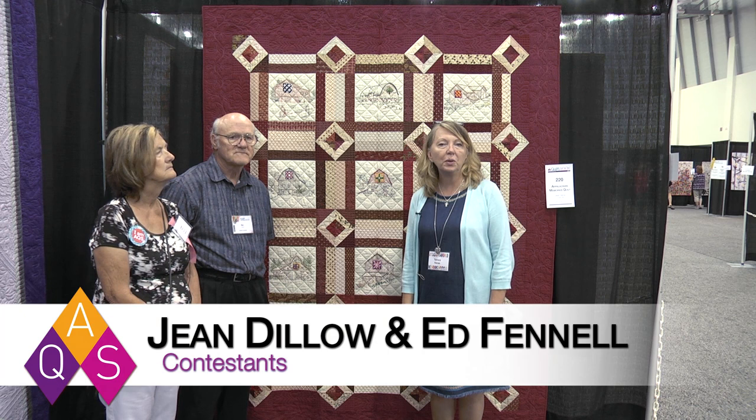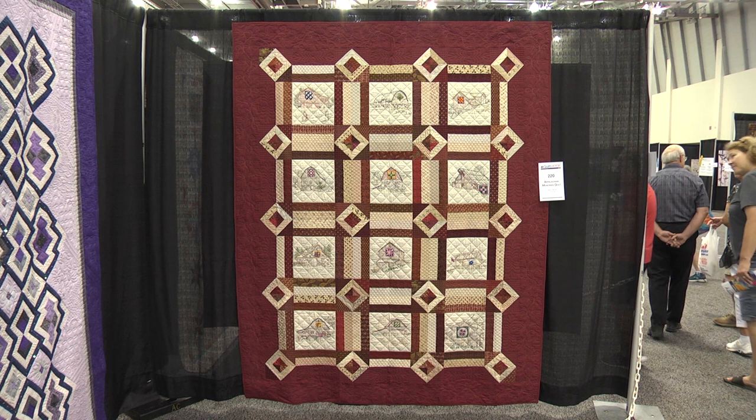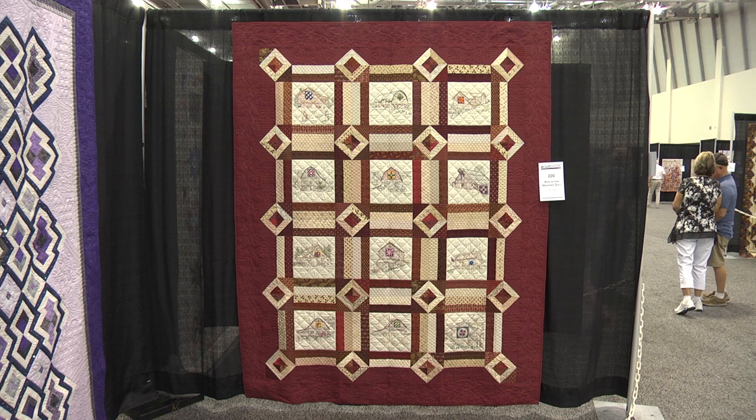Hi, I'm Tamara Haynes with the American Quilter Society here at Grand Rapids Quilt Week, and I am joined by Jean Dillow and Ed Fennell, who have entered the Appalachian Memories Quilt in the Large Quilt Moveable Machine category. Welcome and congratulations.